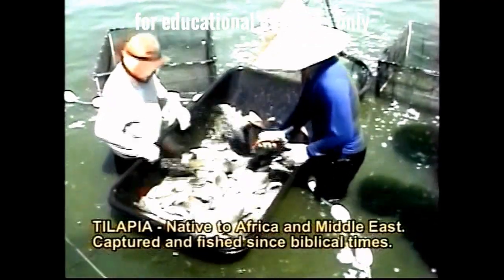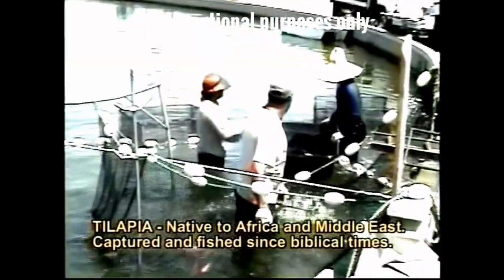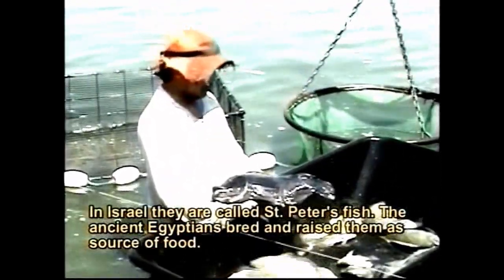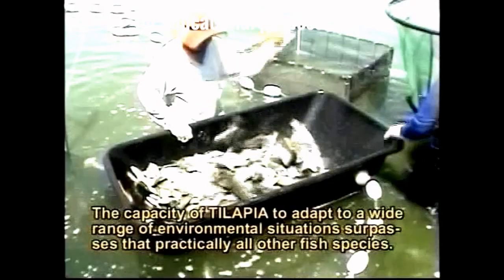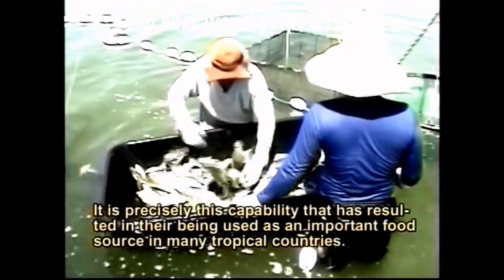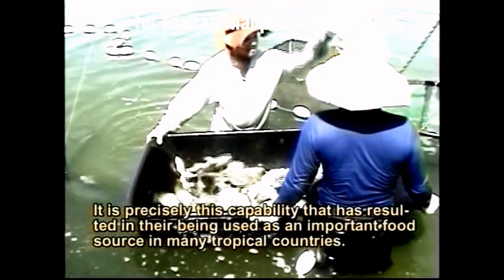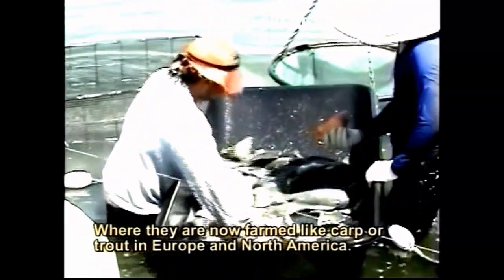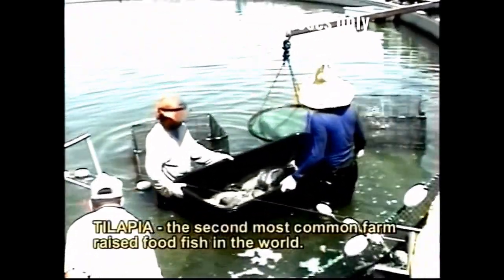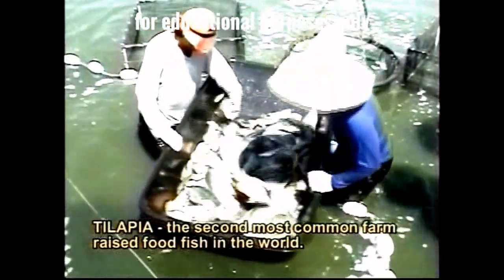The tilapia, native to Africa and the Middle East, has been caught since biblical times. In Israel, they are called St. Peter's Fish. The ancient Egyptians raised them as a source of food. The capacity of tilapia to adapt to a wide range of environmental situations is remarkable. It is precisely this capability that has resulted in their being used as an important food source in many tropical countries, where they are now farmed widely throughout Europe and North America. Tilapia is the second most common farmed fish species in the world.